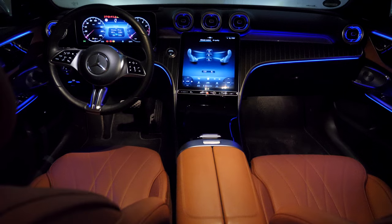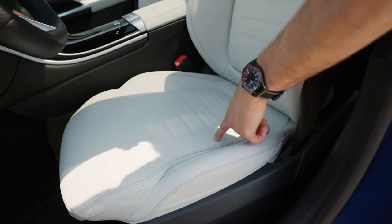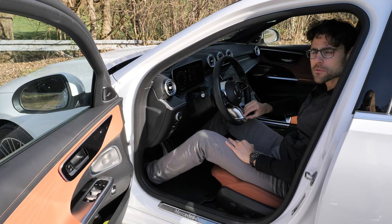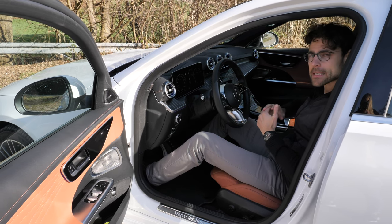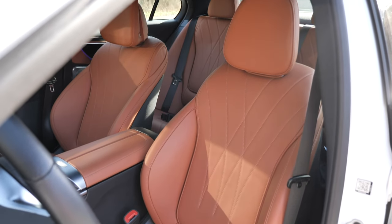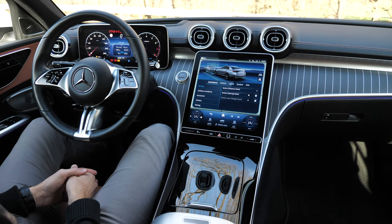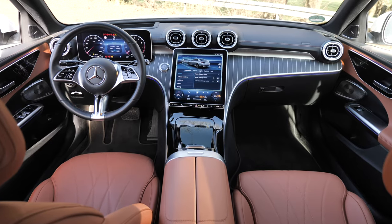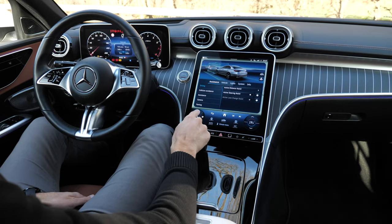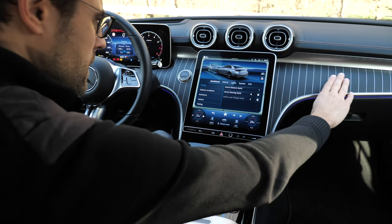Seats and seating position in the C-Class — first of all, materials. This one has the animal skin pack, however there are a lot of Artico or MB-Tex choices available, so full leatherette in different colors, and in Germany you can also get a microfiber inset. The UK with the C-Class is restricted to animal skin, sadly. The seating position itself is actually quite okay, though ergonomics for tall people could be a little bit better, especially given the comfort focus.